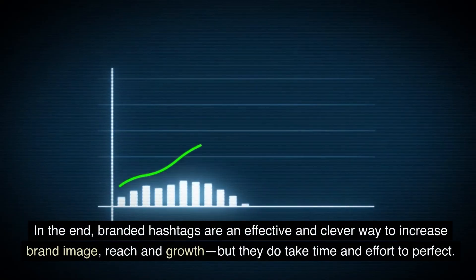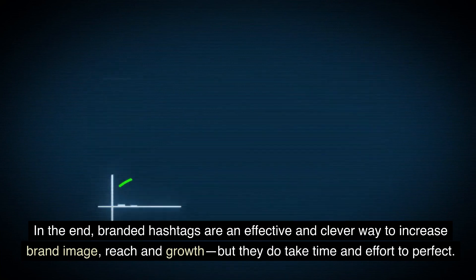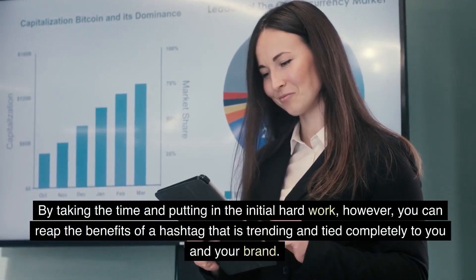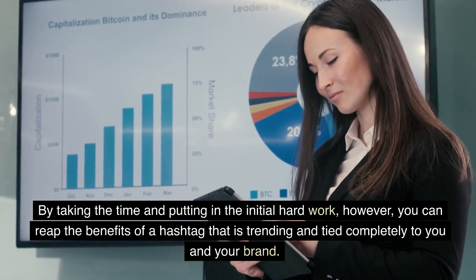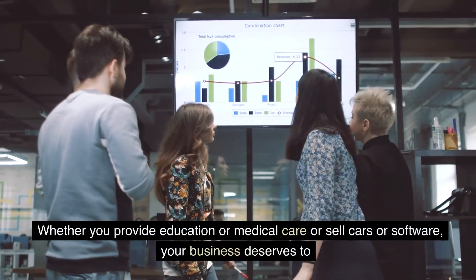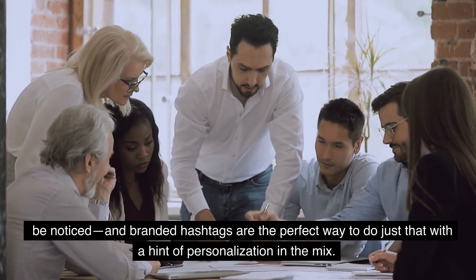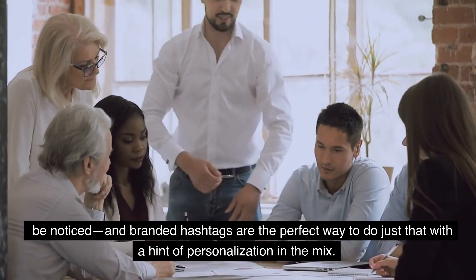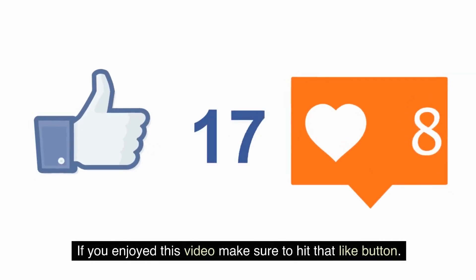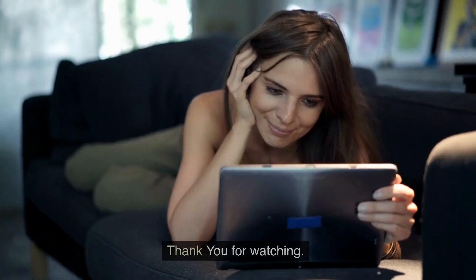In the end, branded hashtags are an effective and clever way to increase brand image, reach, and growth, but they do take time and effort to perfect. By taking the time and putting in the initial hard work, you can reap the benefits of a hashtag that is trending and tied completely to you and your brand. Whether you provide education or medical care or sell cars or software, your business deserves to be noticed, and branded hashtags are the perfect way to do just that. What do you think of our video? Let us know in the comment section below. If you enjoyed this video, make sure to hit that like button and subscribe to our channel before you go. Thank you for watching.